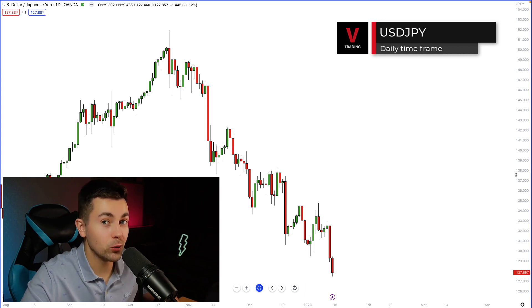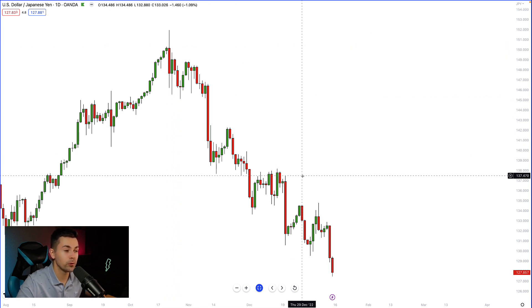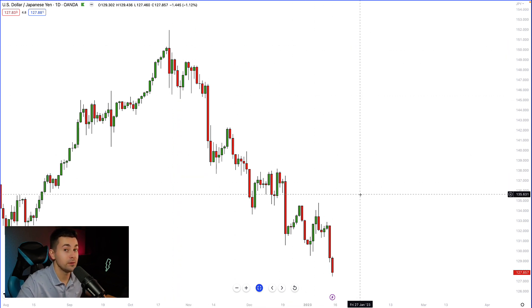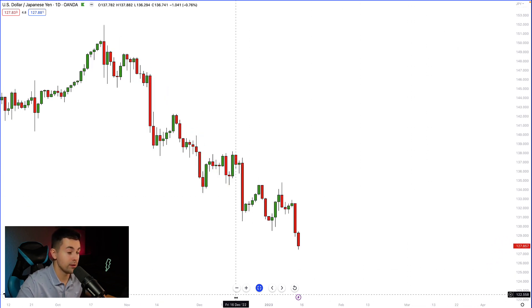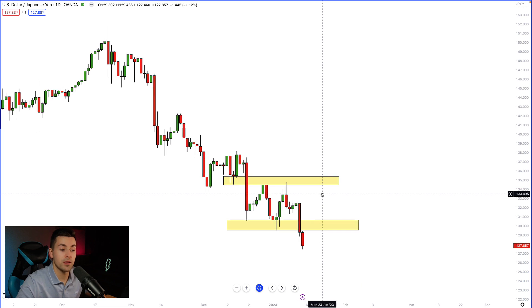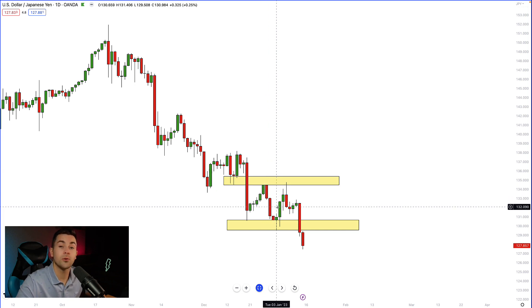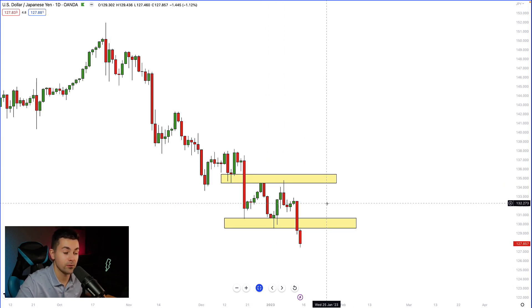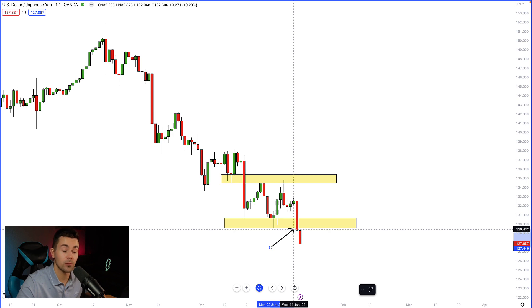Let's warm up by analyzing the dollar/yen pair on the daily time frame. You can see that since October the pair has been trading in a bearish trend. A very important thing happened with the market this week — it turned out that for some time dollar/yen was consolidating within a horizontal trading range. Since December the market was coiling and the price was perfectly respecting the boundaries of that range.